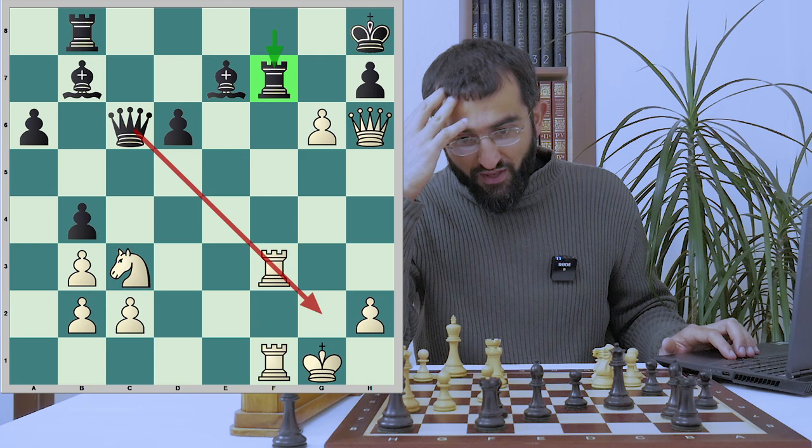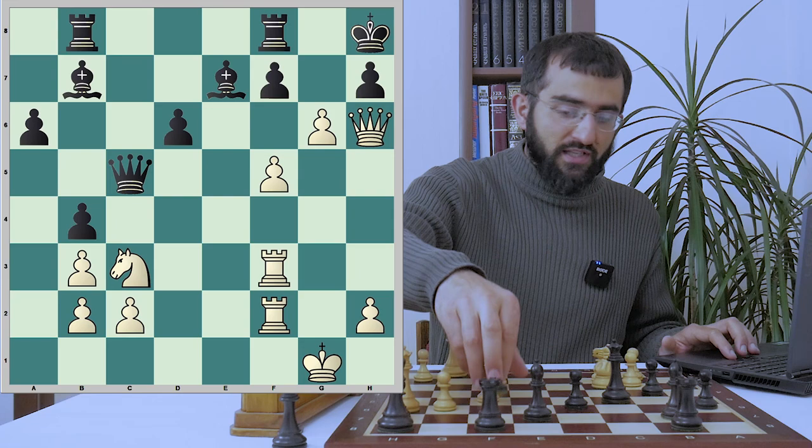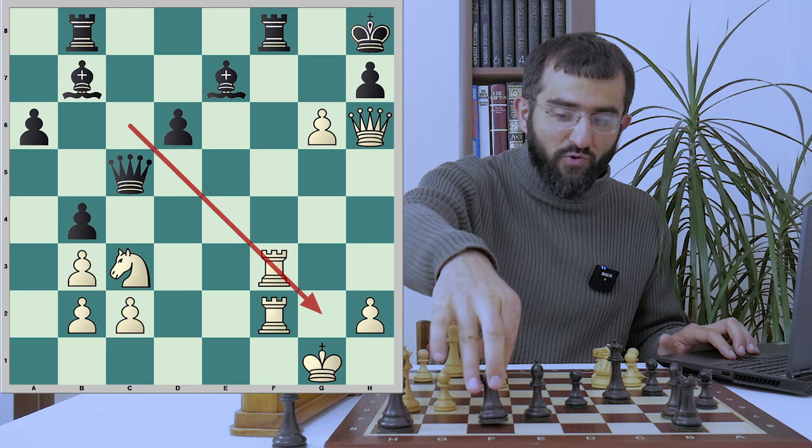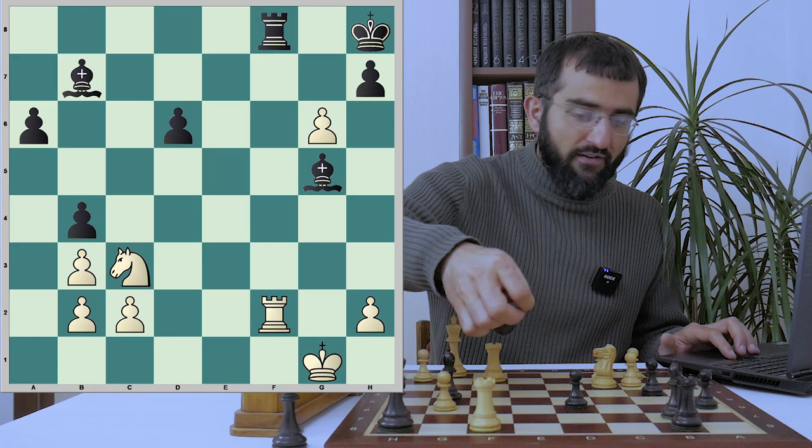I should have asked you to pause the video and try to find that move. So we have Qc5 check which supports everything. There goes Rf2, takes takes. But already you don't have a queen on c6, there is no mating threat, you can't play Rf7. Now black is in a hopeless position. Qg5 — black is forcing the exchange of queens. But enough is enough, this is over.